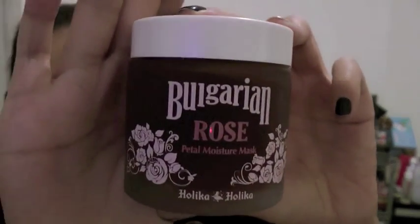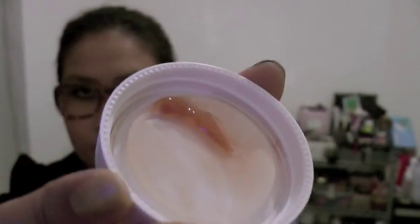The next item from Holika Holika is the rose mask. I had used up the Fresh rose mask and I've been looking for a new one, though I love that one — I just like to try new stuff. This one is called Bulgarian Rose Petal Moisture Mask. When I looked inside it kind of reminds me of the Fresh rose mask, because they too have petals inside. But this one looks more pink while the Fresh one looks more yellow. I think they would do the same thing. I'll try this one and sort of compare it with the Fresh one to see which is better — if this one works out better then it's a good buy because it's so much cheaper.